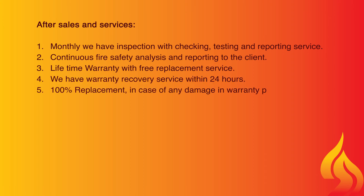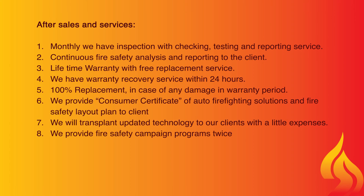After sales and services: monthly we have inspection with checking, testing, and reporting service, continuous fire safety analysis and reporting to the client, lifetime warranty with free replacement service, and warranty recovery service within 24 hours. We provide 100% replacement in case of any damage within the warranty period. We provide a consumer certificate of auto firefighting solutions and a fire safety layout plan to clients. We will transfer updated technology to our clients with little expense, and we provide fire safety campaign programs twice every calendar year.